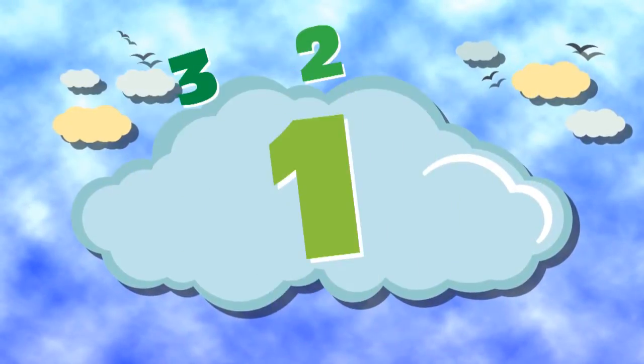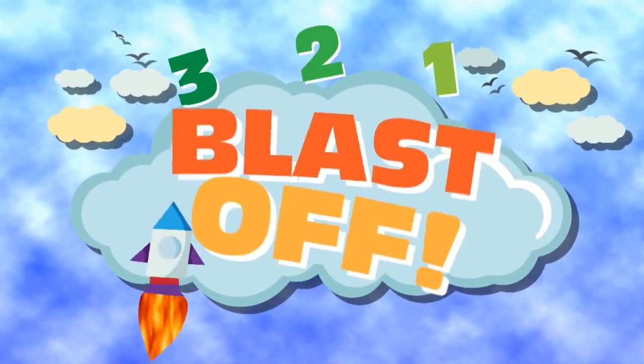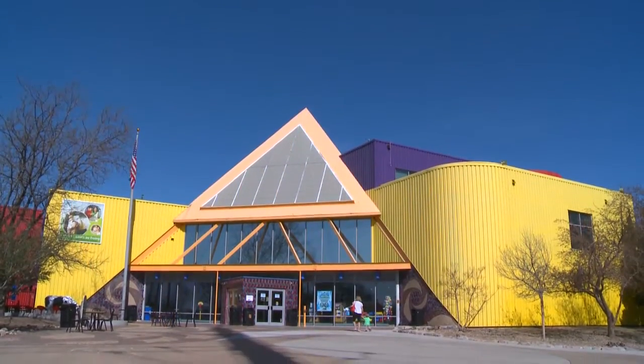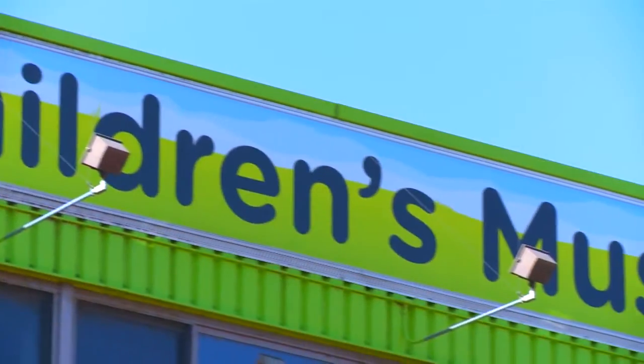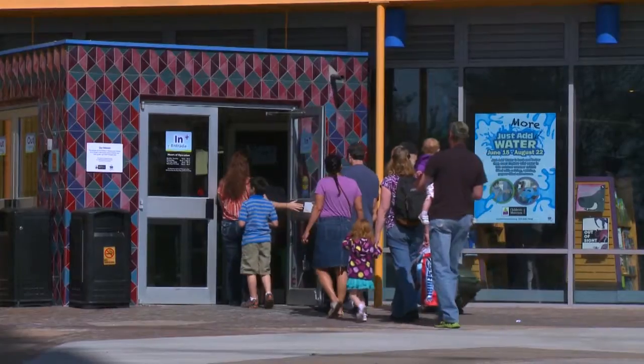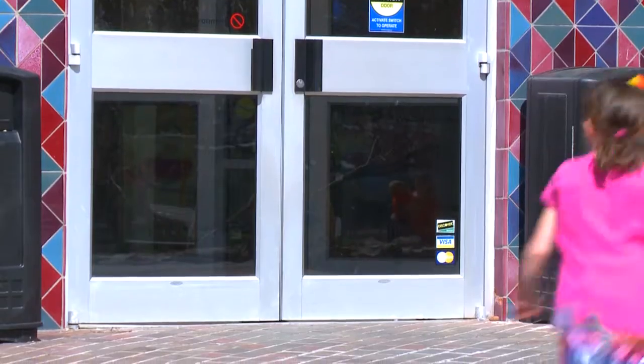3, 2, 1, Blast Off! Welcome to the Children's Museum of Denver, where children and their grown-ups learn through play. Come explore with us as we practice thinking like engineers and scientists.